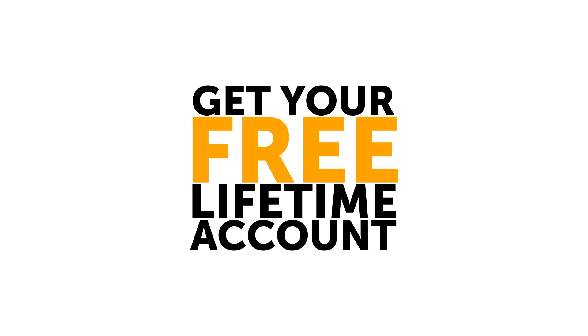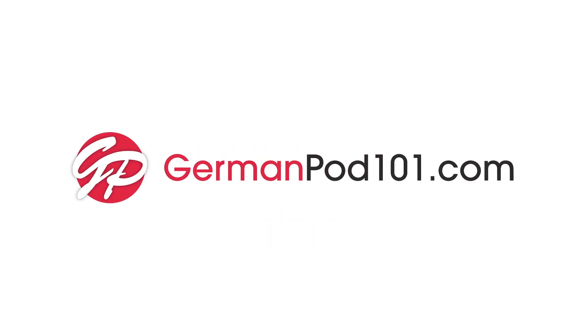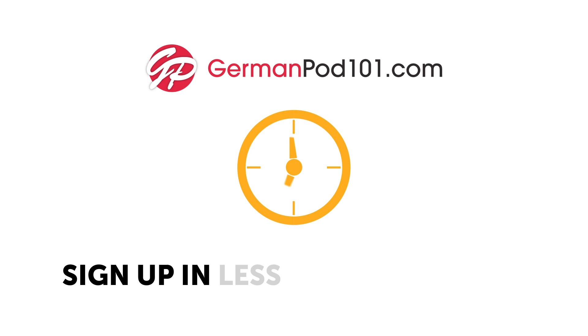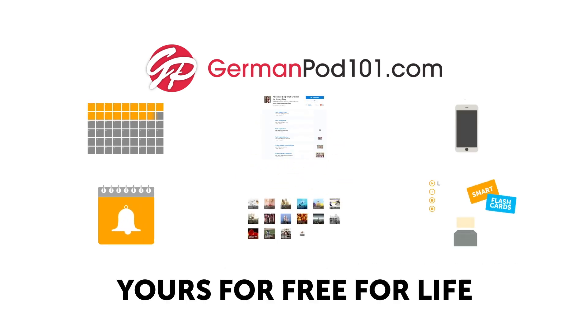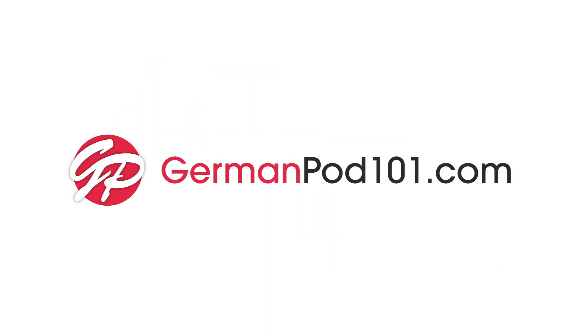Get your free lifetime account right now at GermanPod101.com. Sign up in less than seven seconds, and the account is yours for free for life. So what are you waiting for? Get yours now.